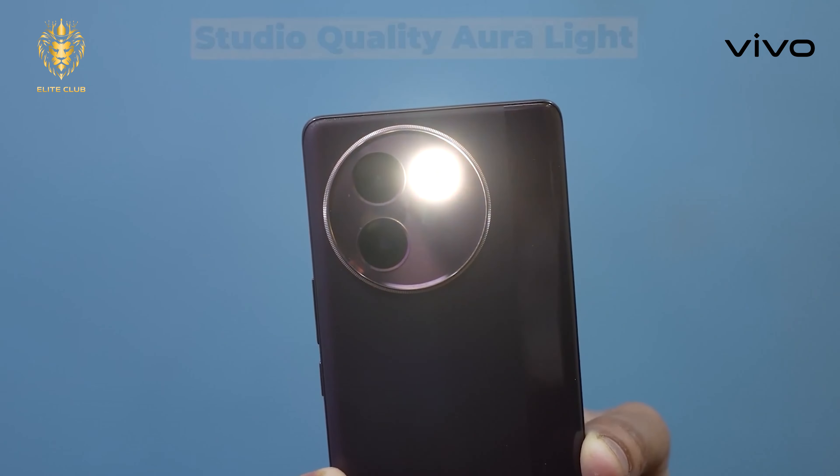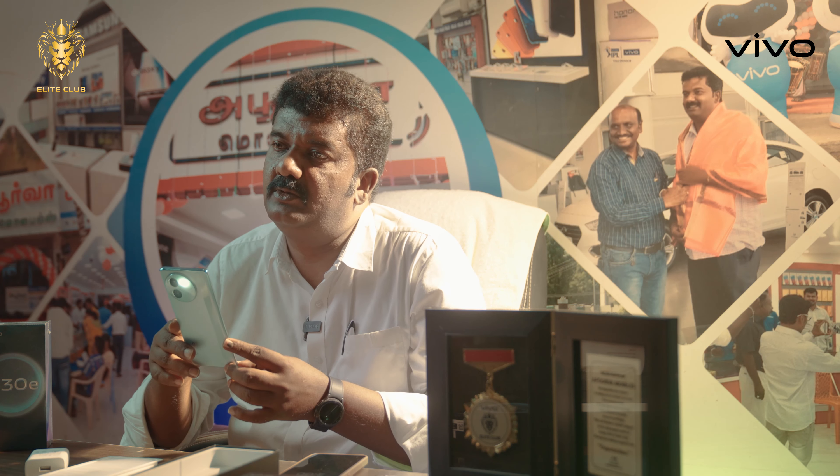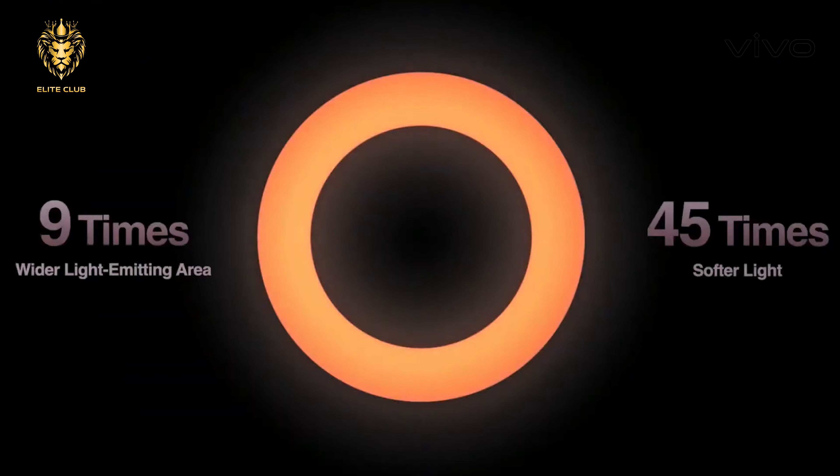The V30E has RO light and completely studio-style camera modes. We tried it at night and Vivo has done a great job with the night photography.